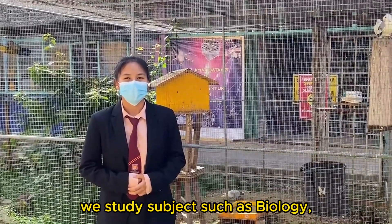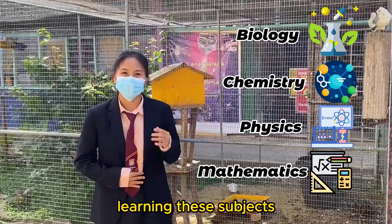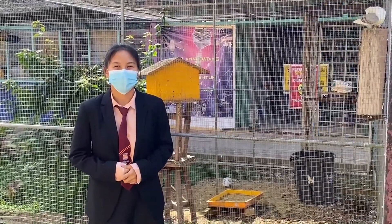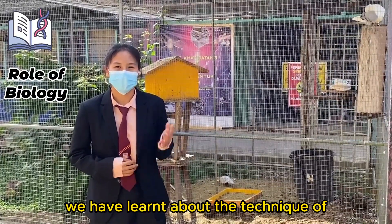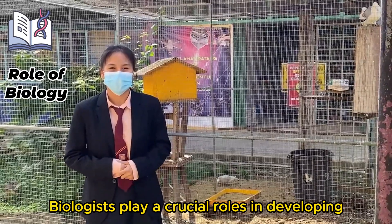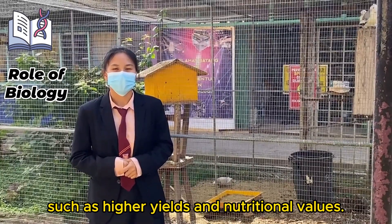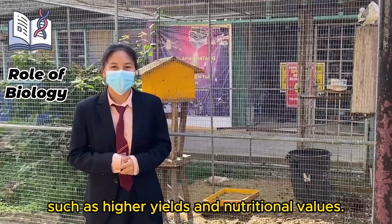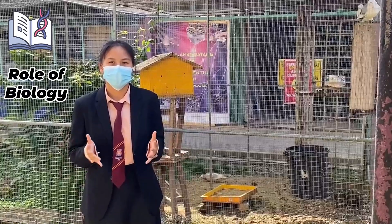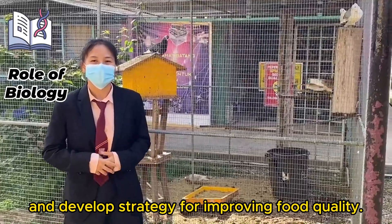For science students, we study subjects such as biology, chemistry, physics and mathematics at school. Learning these subjects can help us a lot to overcome the food security issue. For biology, we have learned about the technique of plant tissue culture in Chapter 6 of the Form 4 textbook. Biologists play a crucial role in developing new plant varieties with improved traits such as higher yields and nutritional values. Biologists also conduct research on nutrition and food science to better understand the nutritional needs of the population and develop strategies for improving food quality.